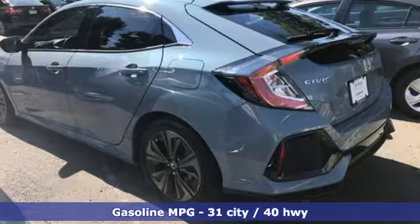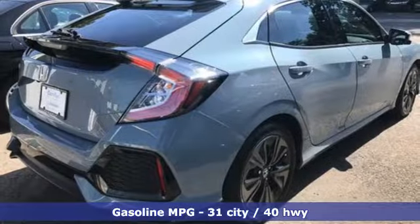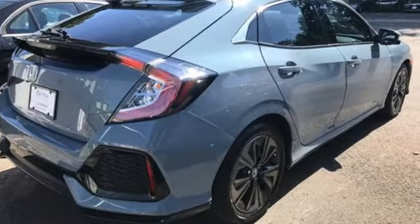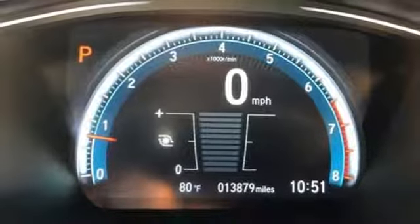And with features like these, every drive is a pleasure. Bluetooth streaming audio, smart entry key, dual zone climate control, smart vent seat mounted airbag, Apple CarPlay, Android Auto.